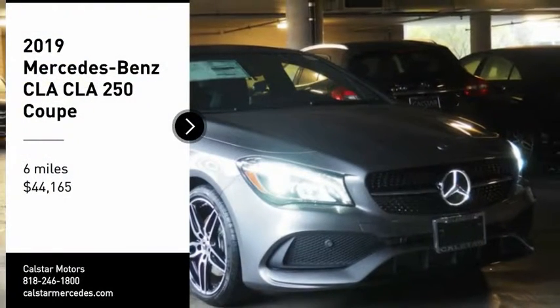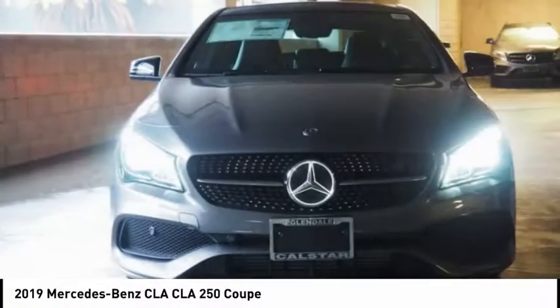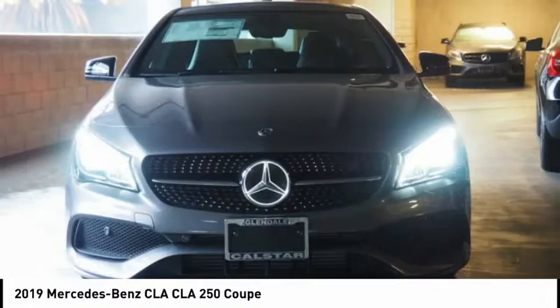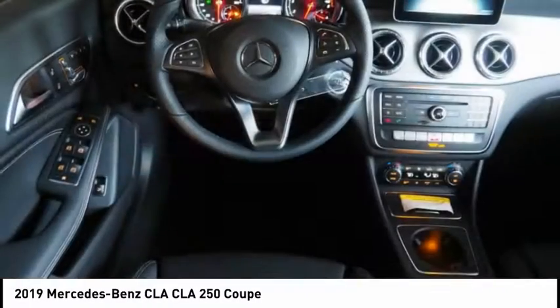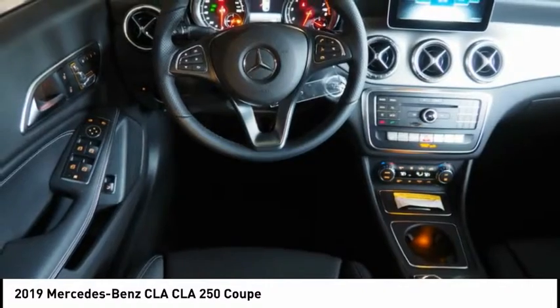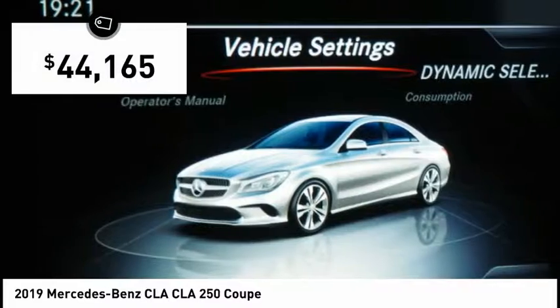Make a great choice today with the 2019 CLA. The CLA comes with impressive handling excellence and luxury interiors. It has amazingly sleek lines which also reduces the coefficient of drag to minimal, making it very aerodynamic.